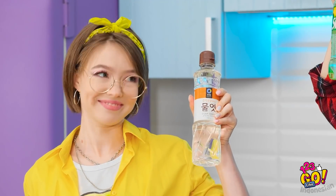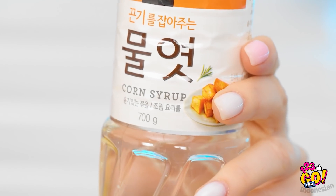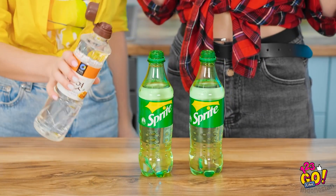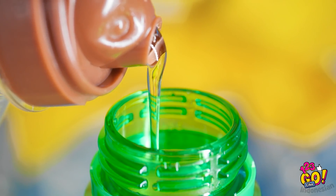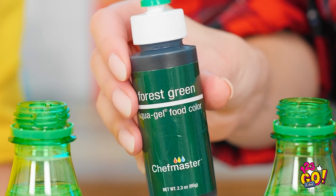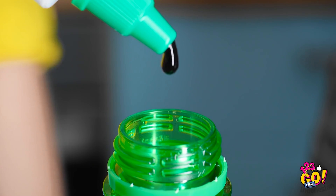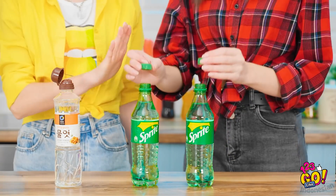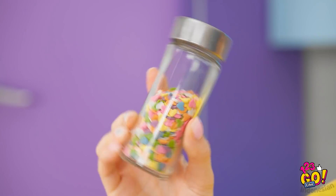Kita juga harus coba. Nih sirup jagungnya, kelihatan sama persis. Langsung mulai aja yuk. Mulai tuang — tuangnya santai aja. Kecampur rata tuh. Tambahin pewarna hijau ini biar jadi jelly hijau. Sip. Bentar, tambahin taburan dikit ya, biar seru.